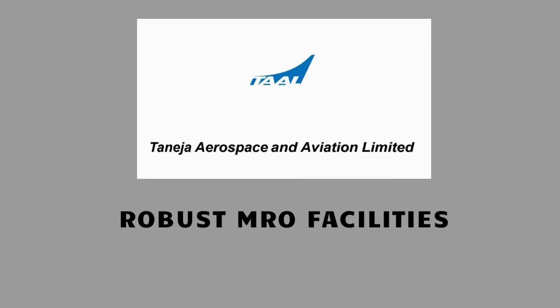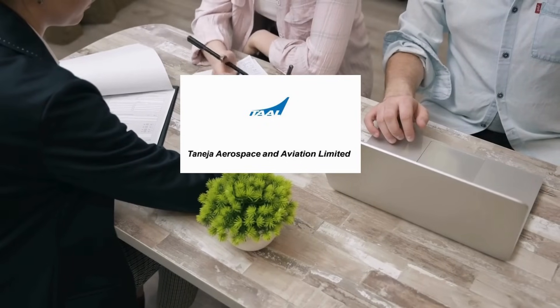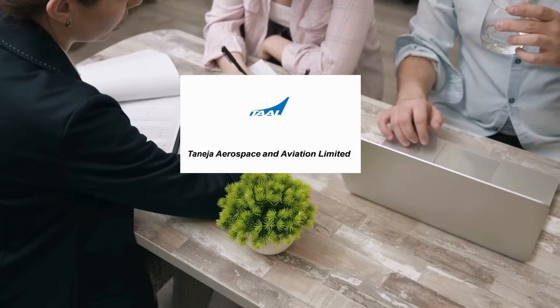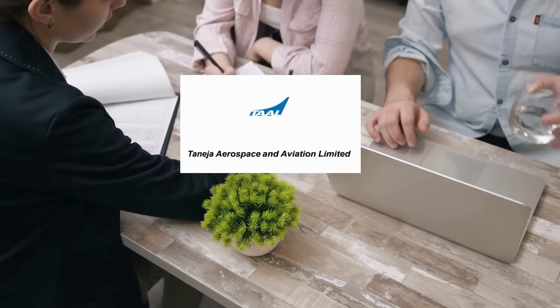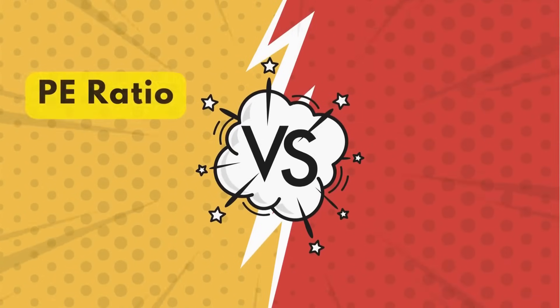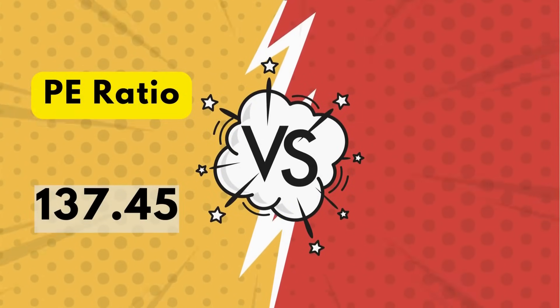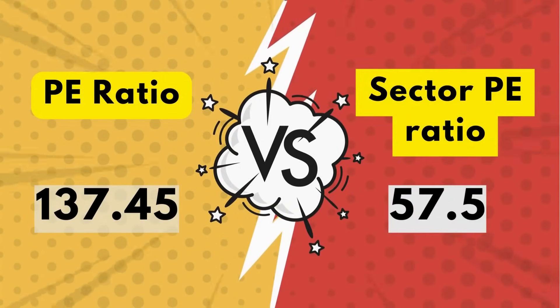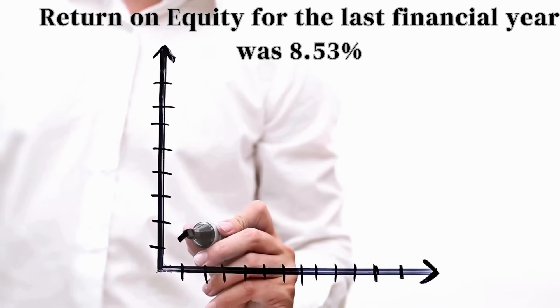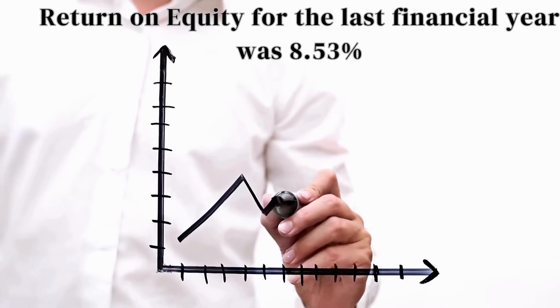By establishing robust MRO facilities, Taneja Aerospace supports the maintenance and operational readiness of both commercial and military aircraft. As a pioneer in the private aerospace manufacturing sector, Taneja Aerospace's initiatives have paved the way for increased private sector participation in defence and aerospace, contributing to technological advancements and self-reliance. Price-to-earnings ratio is 137.45, higher than its sector P/E ratio of 57.5. Debt-to-equity ratio is lower than 1, and return on equity for the last financial year was 8.53%.